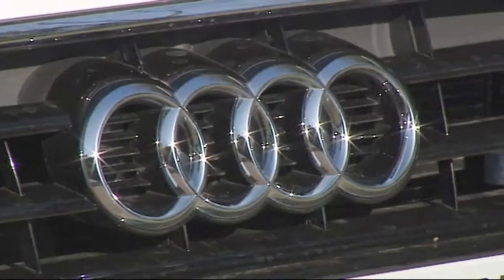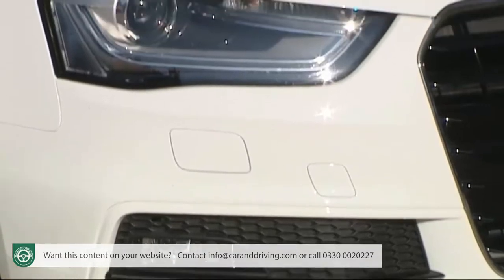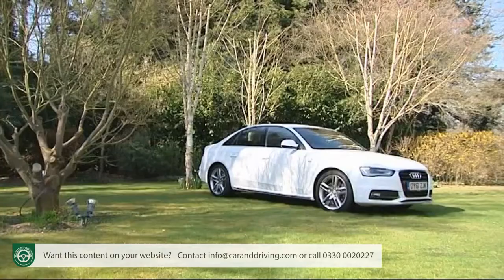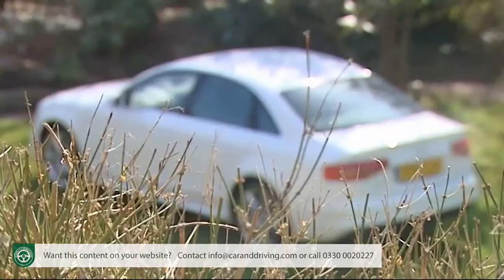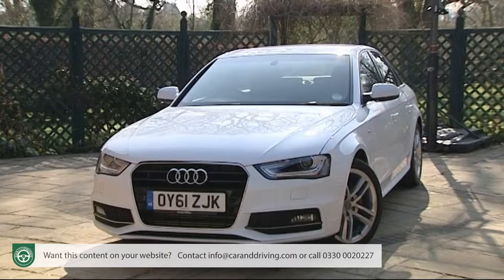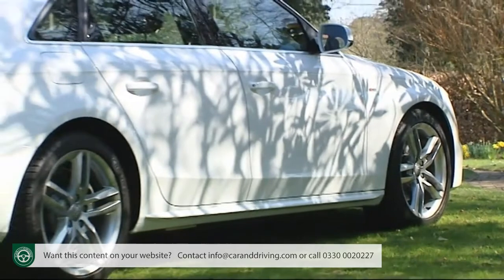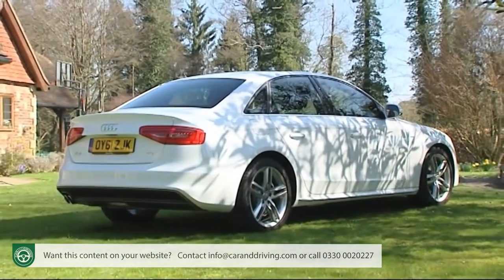Audi's A4 needed to up its game in the face of tough competition from BMW's 3 Series and Mercedes C-Class in the image-conscious compact executive sector. It has. We may have first seen this car's basic design back in 2008, but the changes made to the much-improved version on test here have fully rejuvenated its appeal. In terms of quality, running costs and high-tech appeal, it's a car that's hard to overlook.